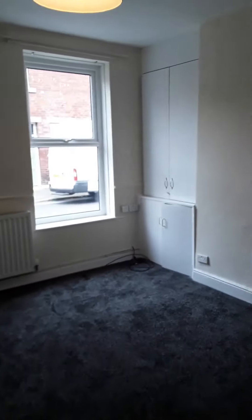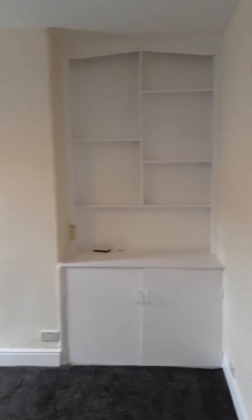Enter straight into the living room — it's all just been decorated with new carpets. A decent sized living room to the front of the property with some built-in cupboards and shelving in the alcoves.